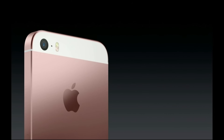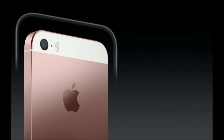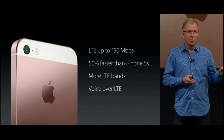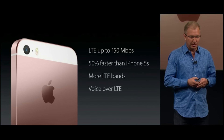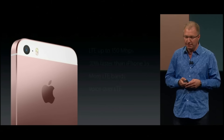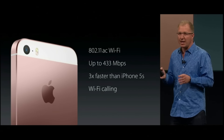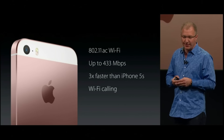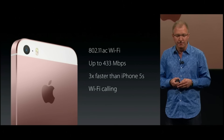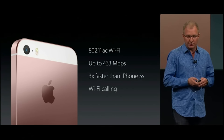We've also given it great wireless capabilities. We now have LTE speeds that are 50% faster than the iPhone 5S, and we've added more LTE bands so you have better global roaming, plus high-fidelity call quality with VoLTE. And we've given it high-speed Wi-Fi with 802.11ac, which is three times faster than the iPhone 5S, and high-quality Wi-Fi calling is also supported.